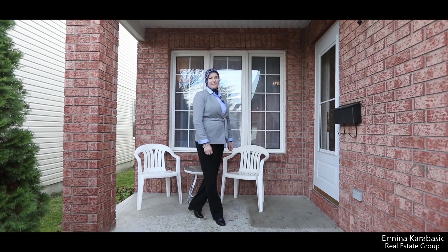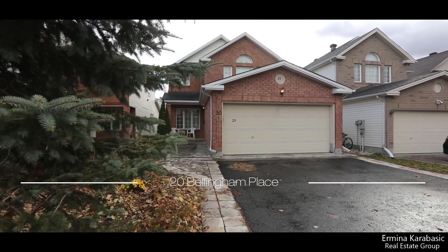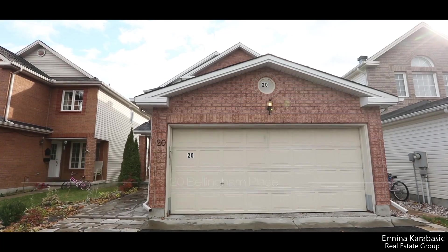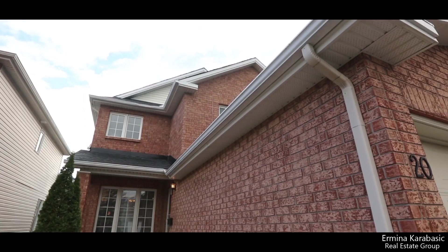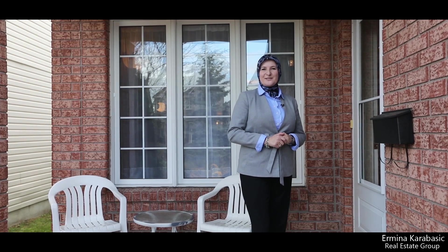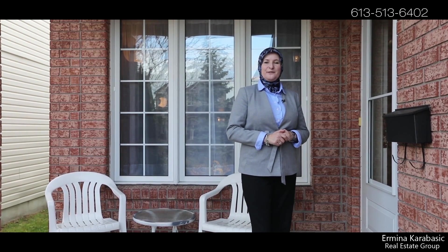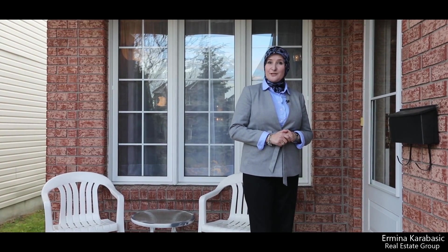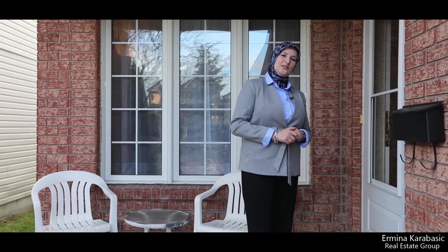Hi, welcome to 20 Bellingham Place, located in a family-friendly neighborhood of Greenborough in the Hunt Club area. I'm Ermina Kerr-Basic with Remax Core ELT. Today I'm here to show you this gorgeous three-bedroom, three-bath, single-family home with a fully-finished basement, double-car garage, and an extended driveway for additional parking. Let's take a look inside.